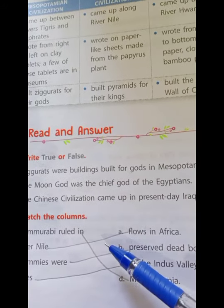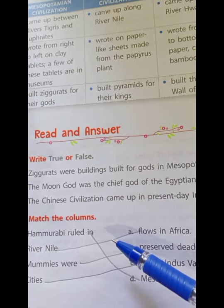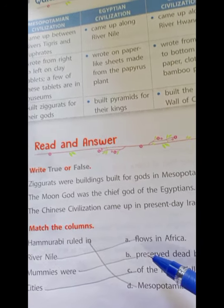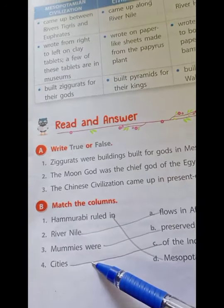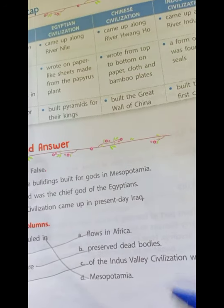Next, match the following. Hammurabi ruled Mesopotamia. River Nile flows in Africa. Mummies are preserved dead bodies. And the last one refers to cities of the Indus Valley Civilization.